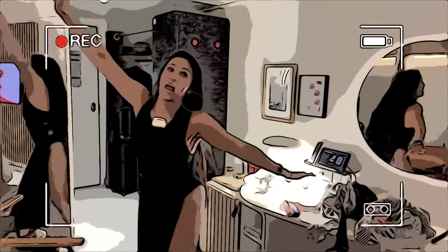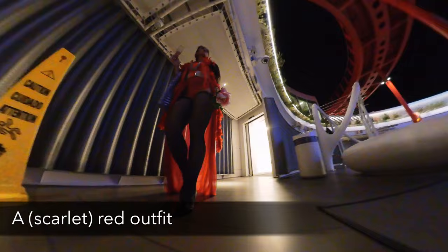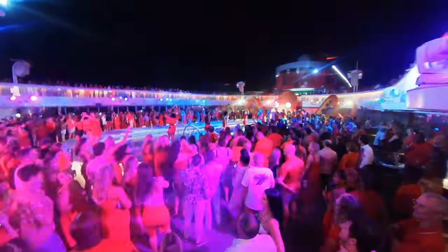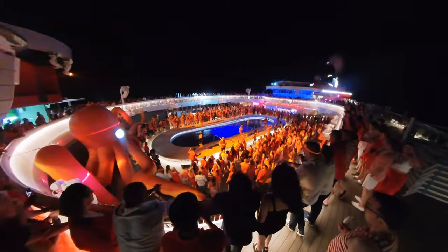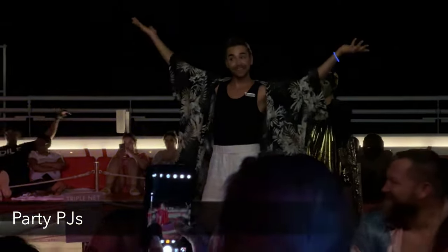I've got seven items that will make you feel like you totally blew it if you don't pack them. Starting with something red — one of the biggest themed parties on Virgin Voyages is Scarlet Night, when everybody dresses up in red or scarlet with really fun activities all over the boat. You don't have to go crazy; literally buying a red shirt from Walmart is perfectly fine. Just make sure you have something red so you can fit in and enjoy the party.